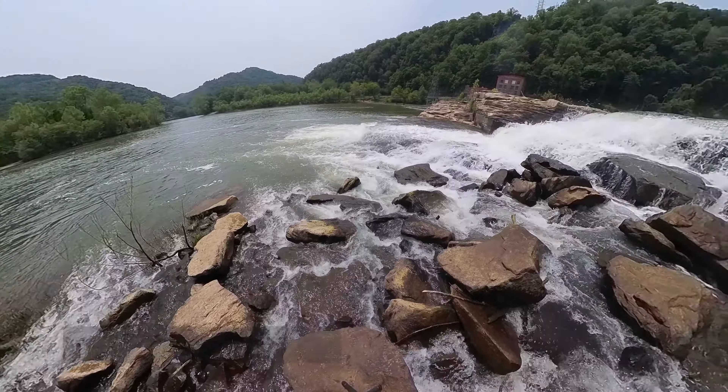If you're interested in seeing the rest of the waterfalls on the WV Waterfalls Trail, don't forget to like and subscribe. Take care.